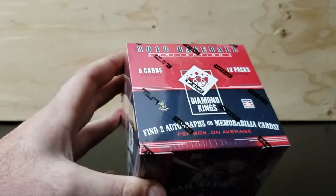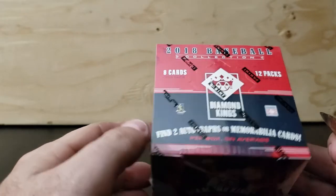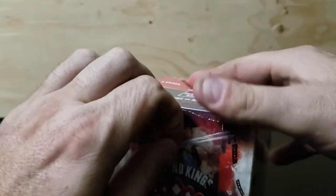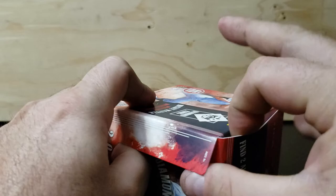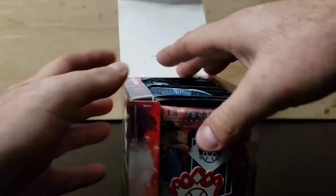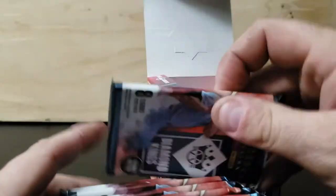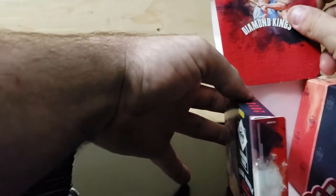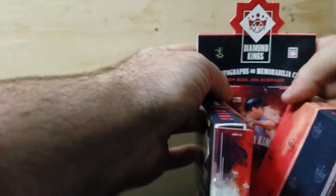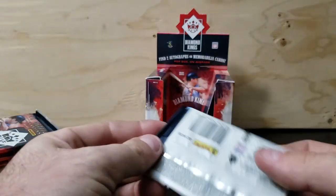It says we should find two autographs or memorabilia cards, same as 2019 per box on average. Let's open it up and see what we can find. It appears to be set up exactly the same way. I'm guessing to see if maybe the memorabilia cards are in any of the packs — I put those in the back. That's how it would have looked at the store. Let's crack into it.